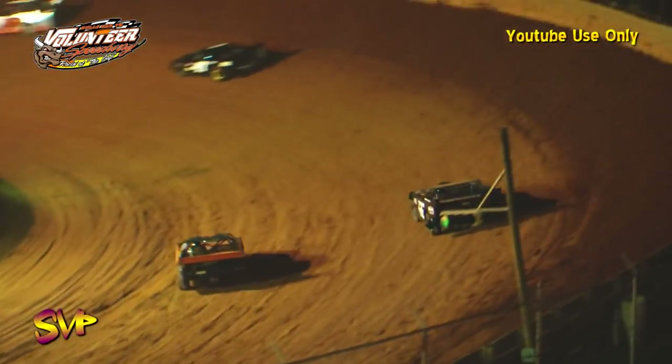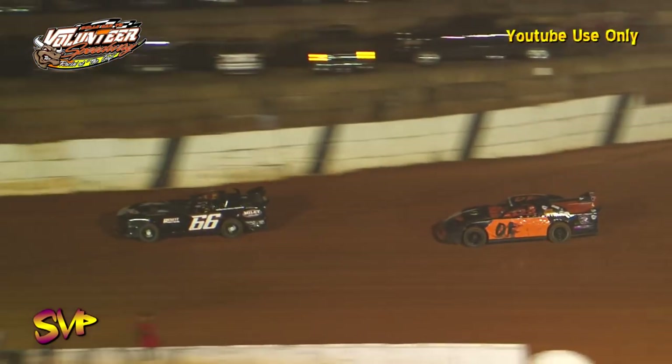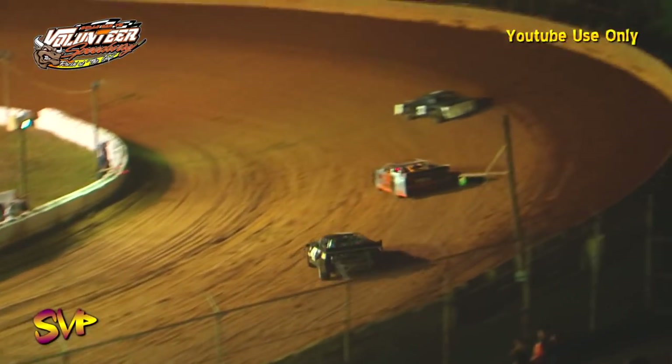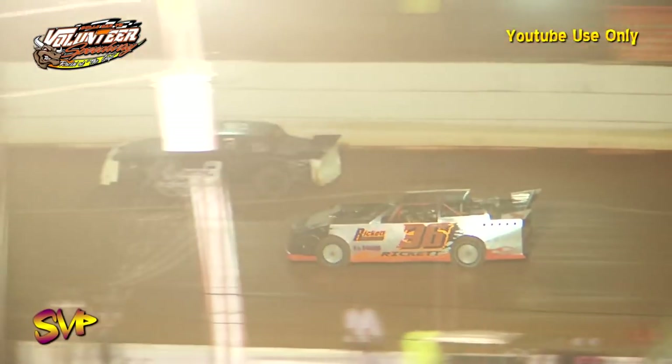Side by side for third into turn number one they go, down the back straightaway. Austin Atkins is holding down the fifth spot. Jeffrey Milton is sixth as the leaders are working over lap traffic. By Jeffrey Milton — it might have cost Chris Rickett just a little bit of time. Here comes the Jet into turn number one. They'll race down the back straightaway. It'll be Brett Banks — the next car to go a lap down as the leaders pass.